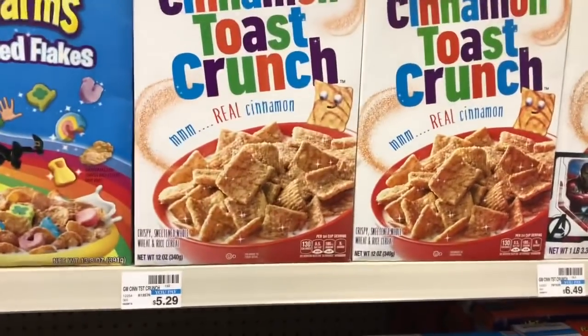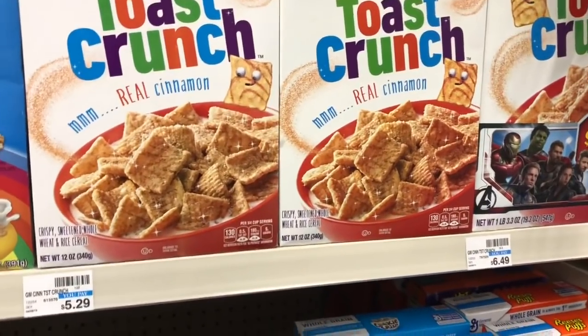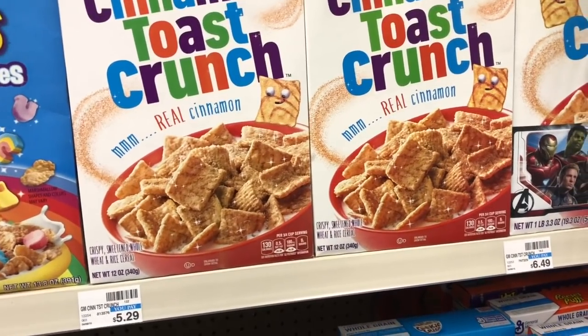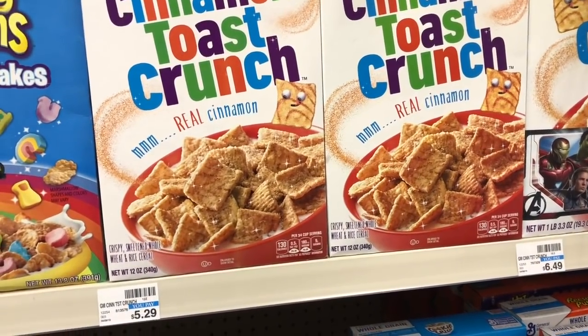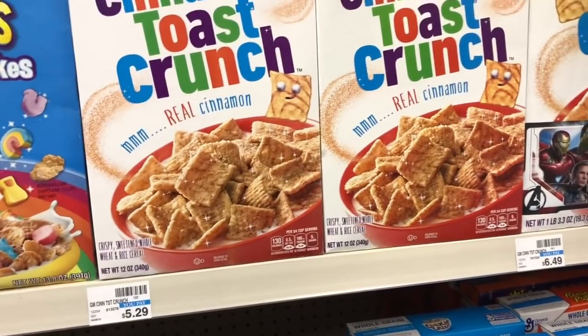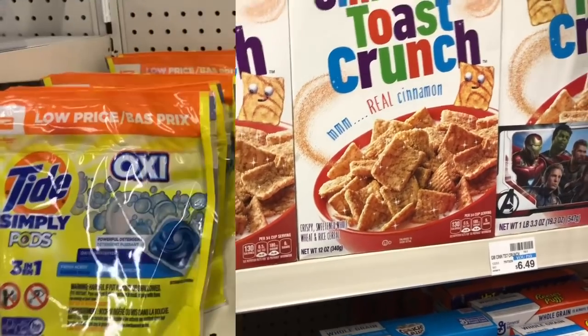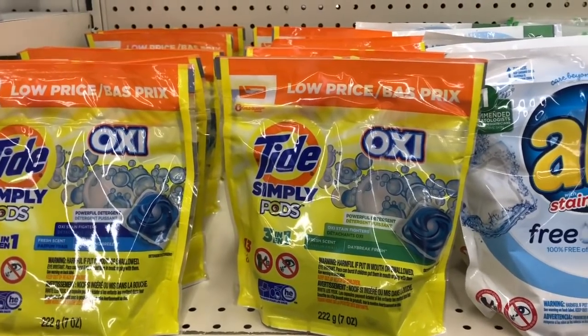Crunch and Reese's Puffs are going to be on sale for a dollar ninety-nine. Grab two boxes — in your CVS app there is a dollar off two coupon you can send to your card, or use the one from Smart Source 9/29. Final cost is two ninety-eight for both boxes or a dollar forty-nine each.